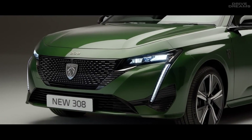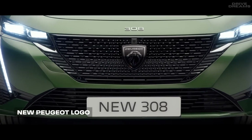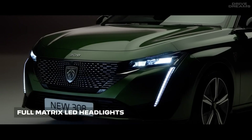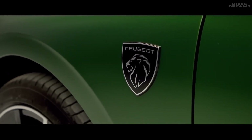The new 308 is the first car to feature the new Peugeot logo, which sits at the center of the grille. The grille and the iconic Peugeot Fang light signature demonstrate the contemporary high-end design and feature LED headlights offering optimum visibility. The new Peugeot logo also sits proudly on the front wings of the car, adding a subtle touch of exclusivity.